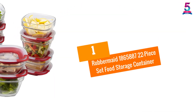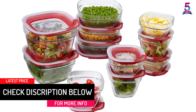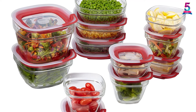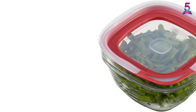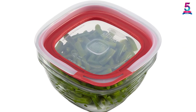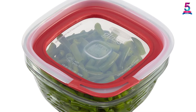At number 1: the Rubbermaid 1,865,887 22-Piece Set Food Storage Container. This creatively designed set includes 22 pieces and 11 lids. It is dishwasher-safe and oven-safe up to 425 degrees Fahrenheit. Features: crystal-clear BPA-free glass lets you clearly see the contents inside. Easy-find lids snap to bases and other lids and nest inside each other for easier organization. A one-press seal makes the set easy to use for ultimate convenience.